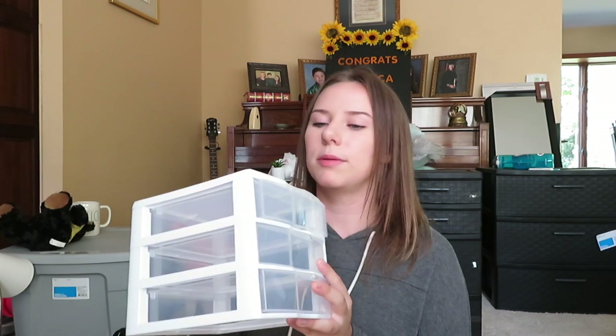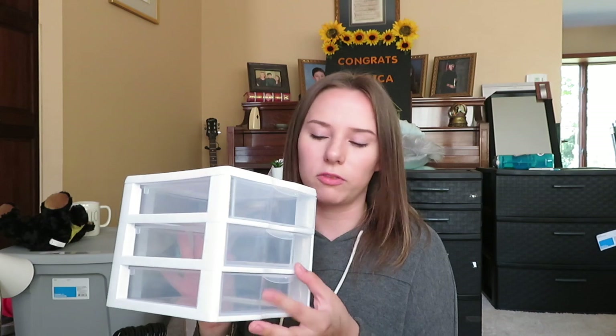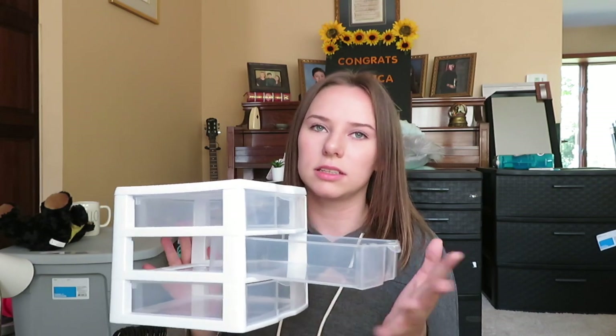For my makeup, I just got this yesterday at Walmart — very last minute — but I'm gonna have my brushes on top and I tested it out and my makeup will fit perfectly inside. I'm not bringing a lot of makeup to school, just the bare minimum, so this will sit on my desk. During my orientation at UWM you have to spend the night, so I had a two-day orientation in July. Afterward my mom surprised me with this little UWM bear — it's gonna go on my bed. I think it's so cute.